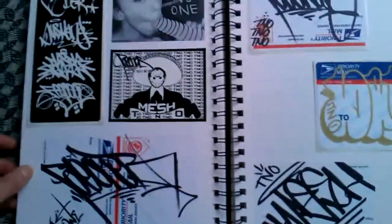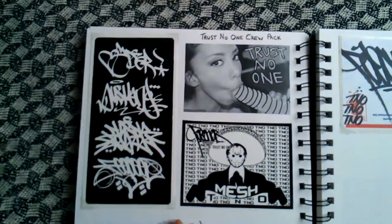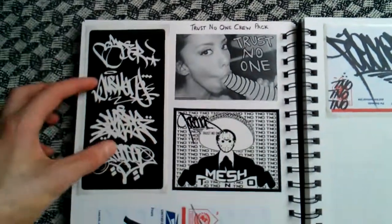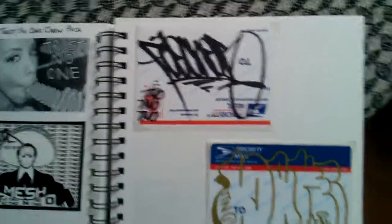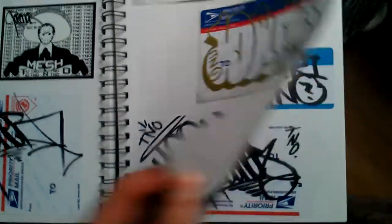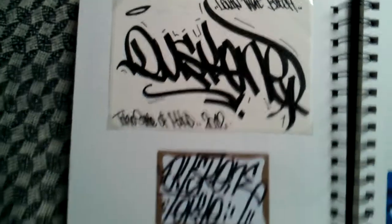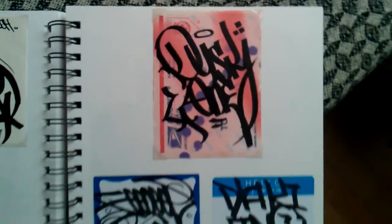Sorry guys, this is really quite a long video. This is Trust No One crew — I picked this pack up off their Big Cartel. Some really sick hand styles. I don't really get enough hand styles these days — people don't really like trading them, it's all about characters. But personally for me, nice hand styles still look really sick.